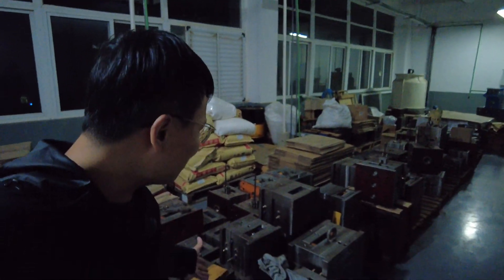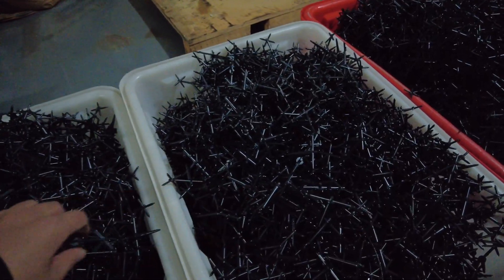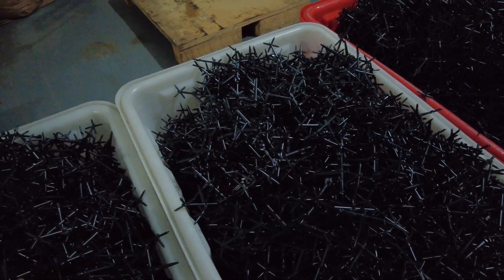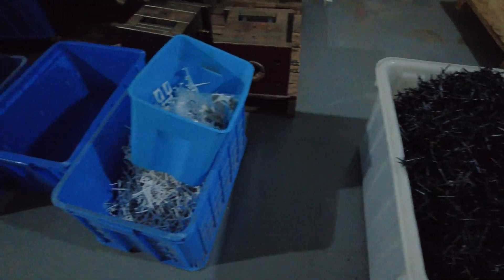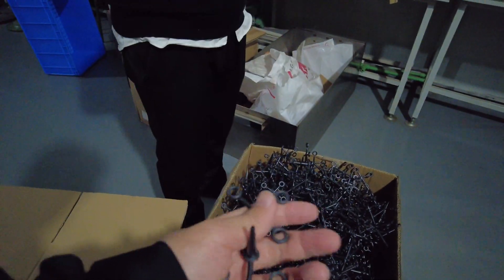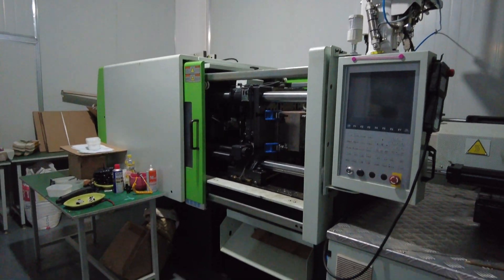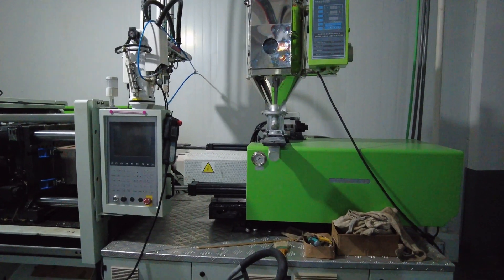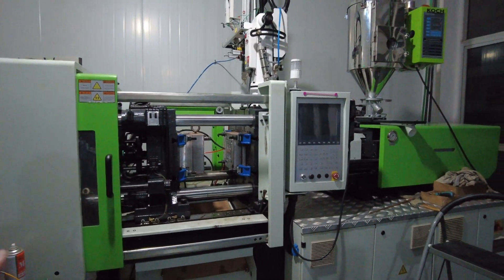Can you imagine that all these molds cost approximately 1.5 million US dollars? This material is kind of like metallic plastic — it's plastic but feels like metal. Some parts here are used for medical products — for data tracking and medical equipment. This machinery is used specifically for fittings manufacturing and is imported from Japan, costing $100,000 US dollars.